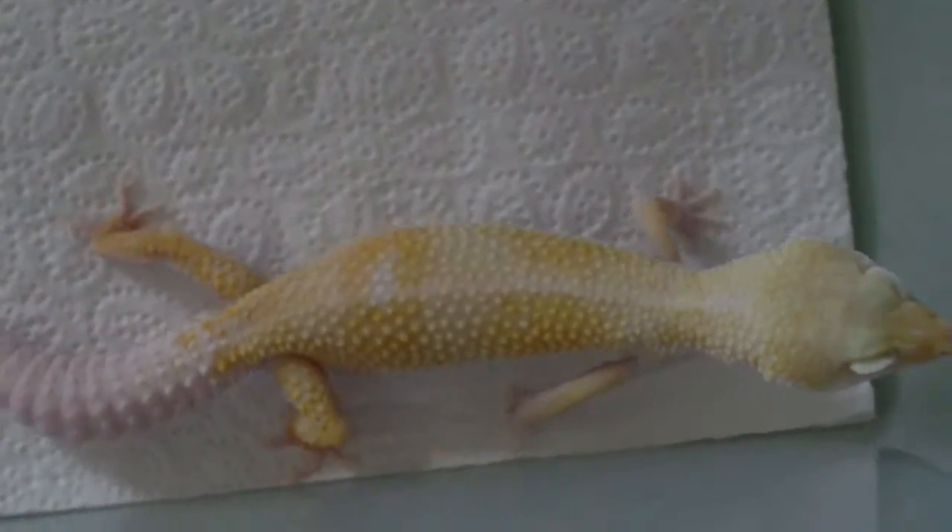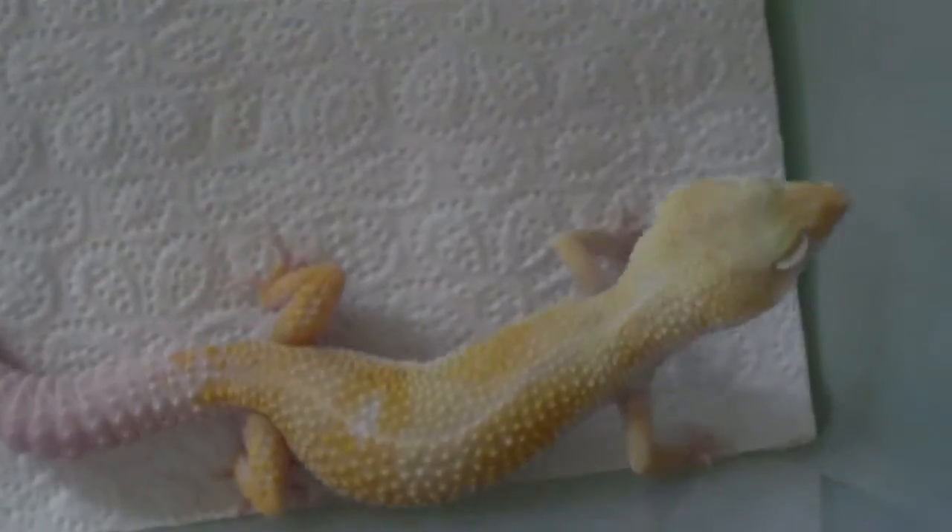Hey guys, welcome again! The animal I'm showing you right now is another breeder. She is a Sun Glow Nova, and as you can see, she has a very special body color, a nice white tail, and two snake eyes.